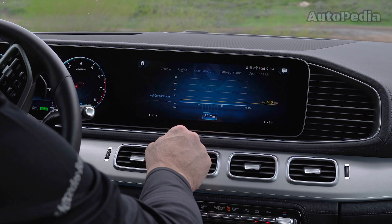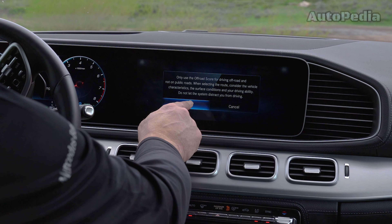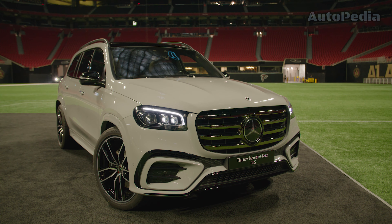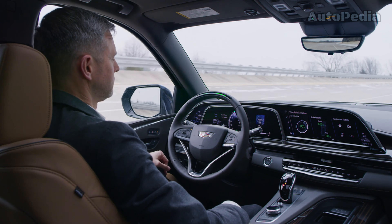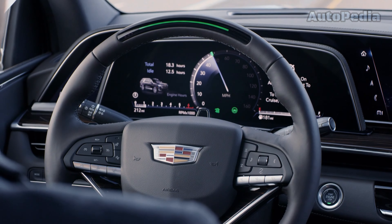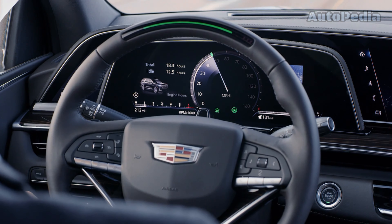Last but not least, the Mercedes GLS comes with a 12.3-inch driver display and a 12.3-inch central touchscreen. It offers 84.77 cubic feet of cargo space to the second row and 17 cubic feet to the third row. In this case, the Escalade with its 143 cubic feet of cargo space offers the biggest trunk, while also delivering an amazing multimedia experience through its 38-inch digital display.